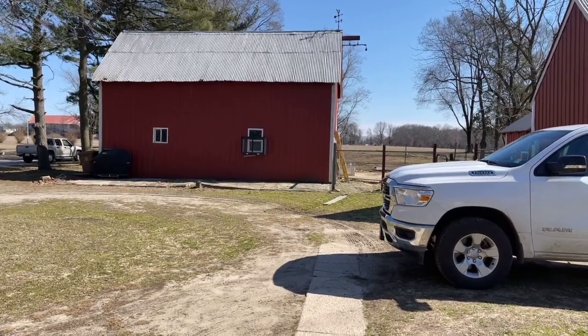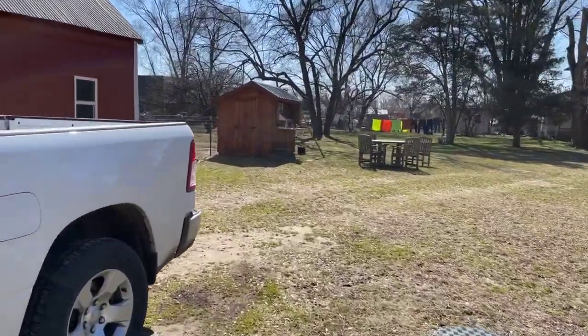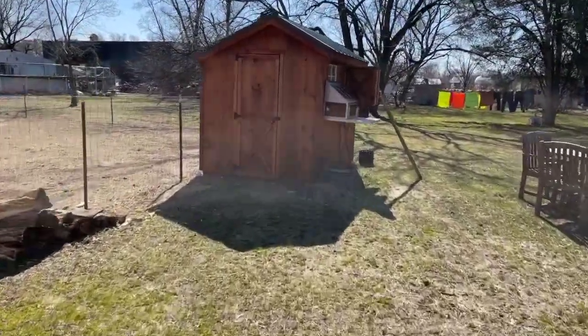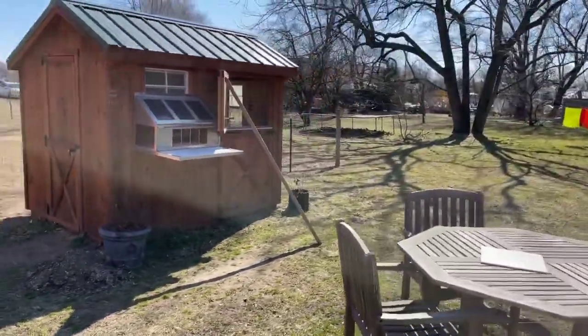Hey, good afternoon everybody, it's Paul. Nice day out so I figured I'd do a little video, see what's going on here. This is my small loft.